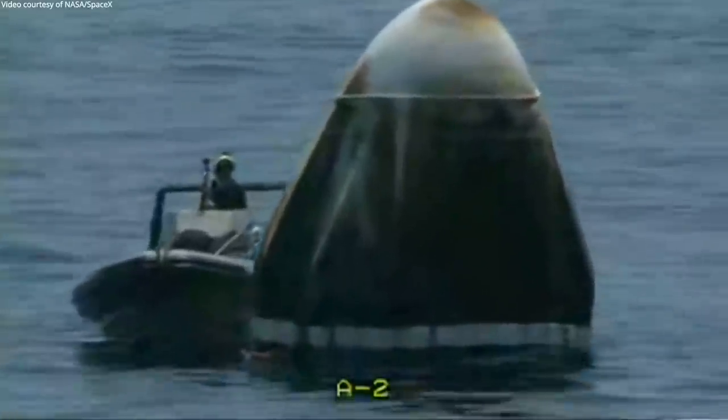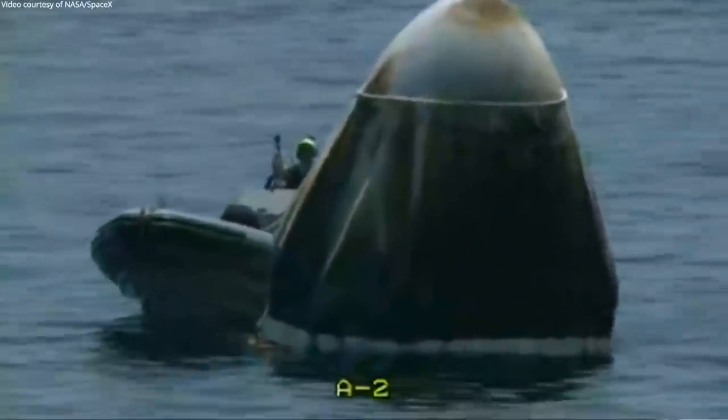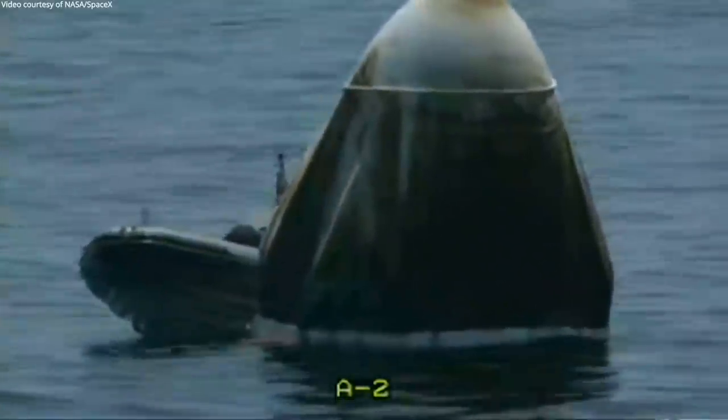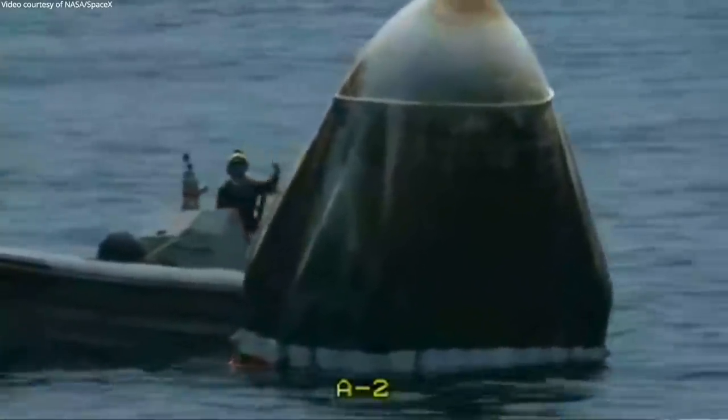We can see them — they're getting a lot closer. We expect about 10 minutes or so until they should be in position. All the rigging has been affixed on the Dragon capsule, and once they arrive they'll be able to use that hydraulic lift to get Dragon up and out of the water.